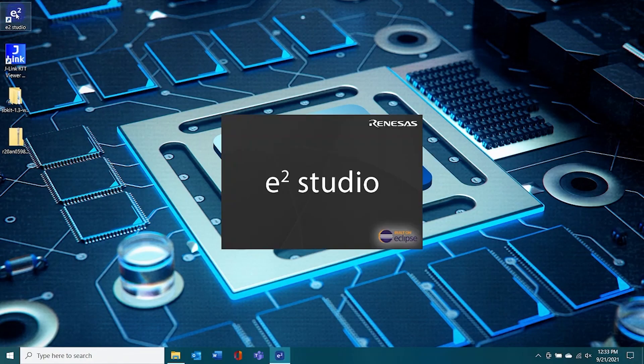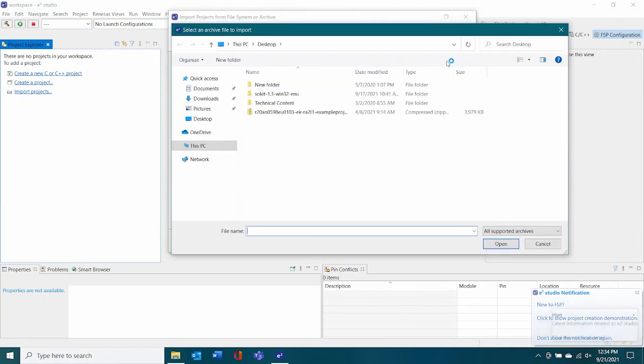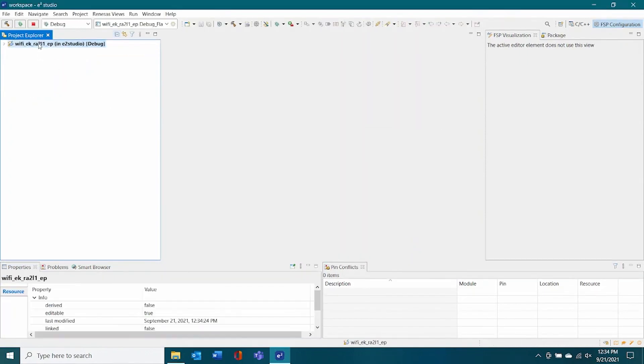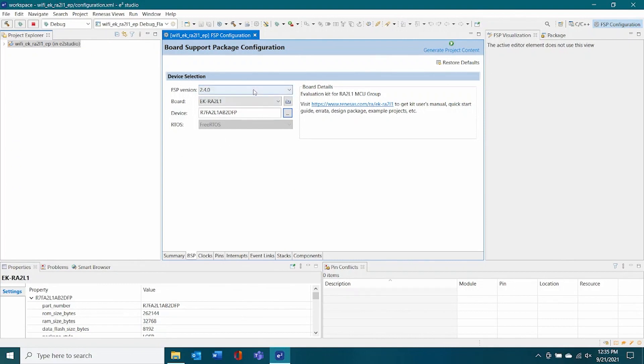Now that all the hardware is connected, let's turn to programming. Open Renesas E-Squared Studio, selecting the directory for the workspace once prompted. Import the project by first clicking File and selecting Open Projects from File System. Click on Archive. Navigate to the location of the downloaded example projects and select the downloaded zip file. Click Deselect All to remove all the checked example projects. Scroll down the list to the last project and click the open box to the left to select the Wi-Fi example. Select the project now displayed in the project folder. Click the Project menu and select Open FSP Configuration from the drop-down box. Verify the loaded FSP version is 2.4.0 for this demo. If any other FSP version is loaded, select 2.4.0 and click the Generate Project Content icon to update the project.